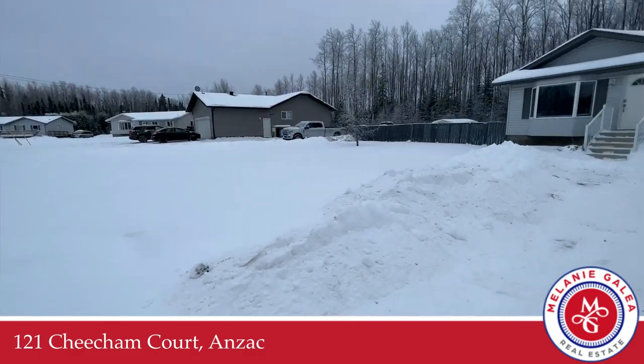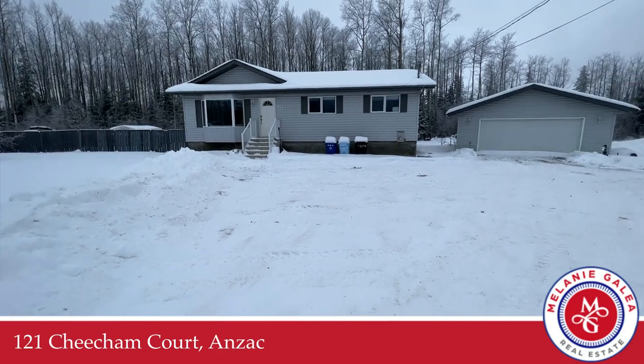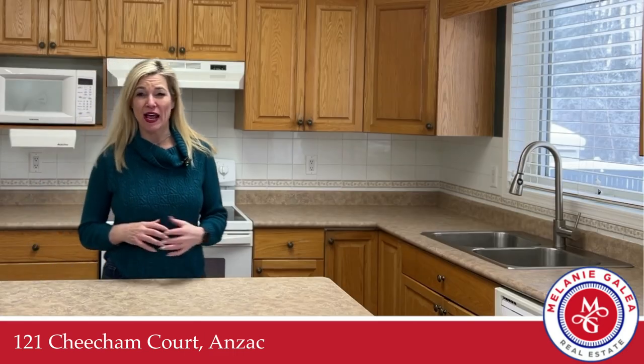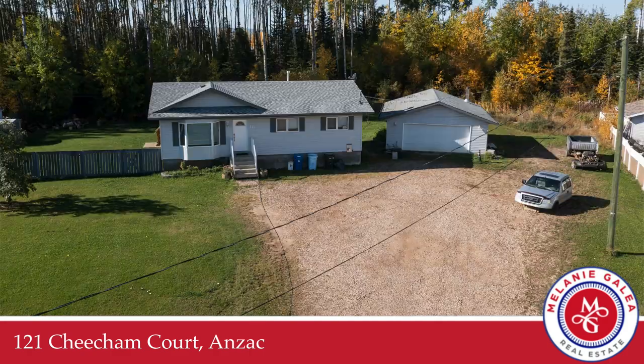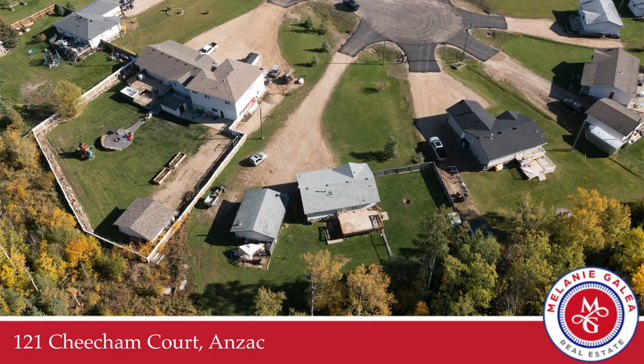Welcome to 121 Cheecham Court in Anzac. Do you want to be able to come right out of your garage and drive your snowmobile or your quad? This is the property for you. There's so much parking here, RV parking, country living. Why don't you come on in? We'll have a look around.